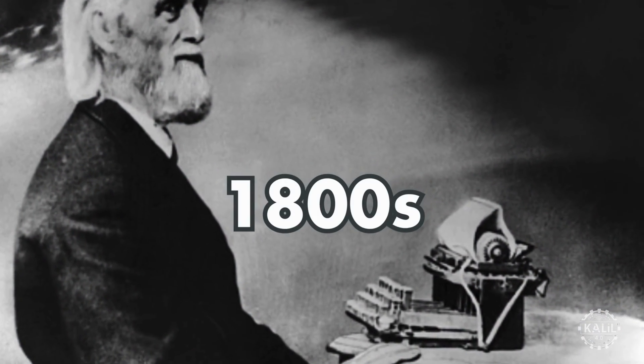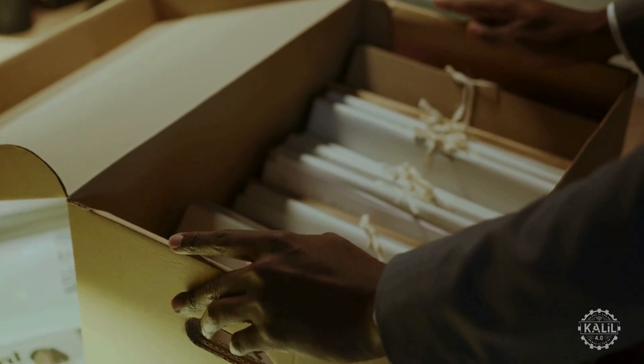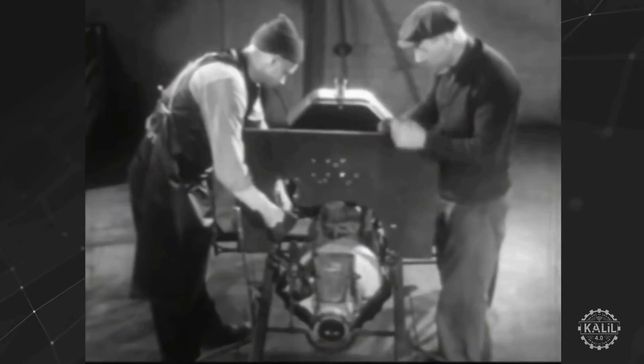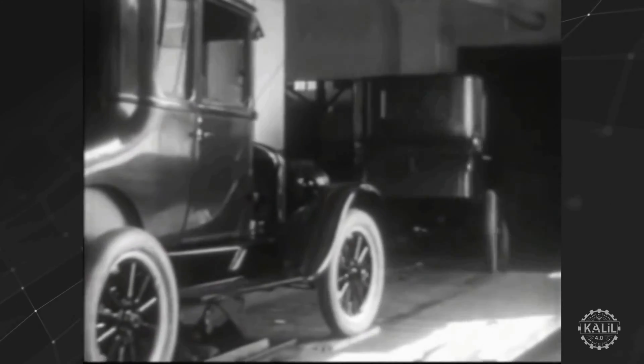In 1837, Samuel Morse introduces the telegraph system that revolutionizes long-distance communication. In the mid-1800s, Christopher Latham Sholes' typewriter automates writing and increases efficiency in documentation. Entering the 1900s, Henry Ford caps off the second industrial revolution with the moving assembly line in automobile manufacturing, dramatically reducing production times and costs.